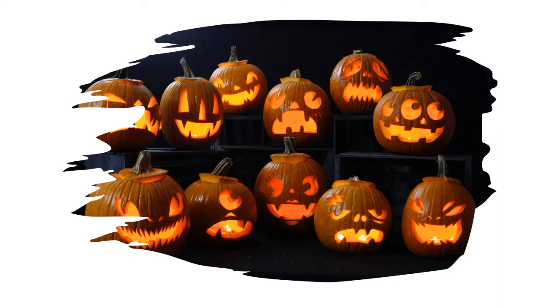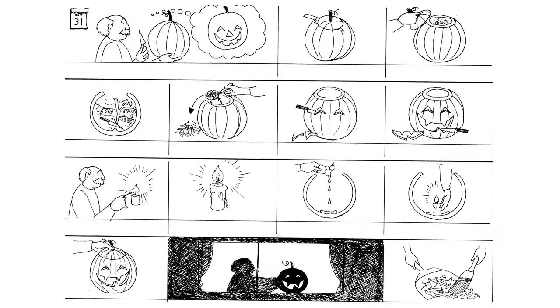Halloween is coming. Here is a picture story. Mr. Smith makes a jack-o'-lantern.